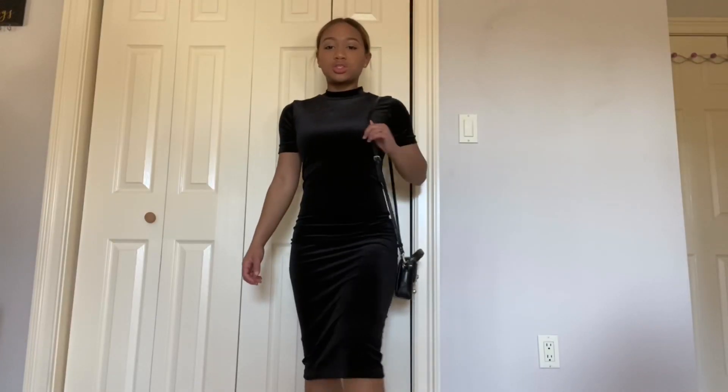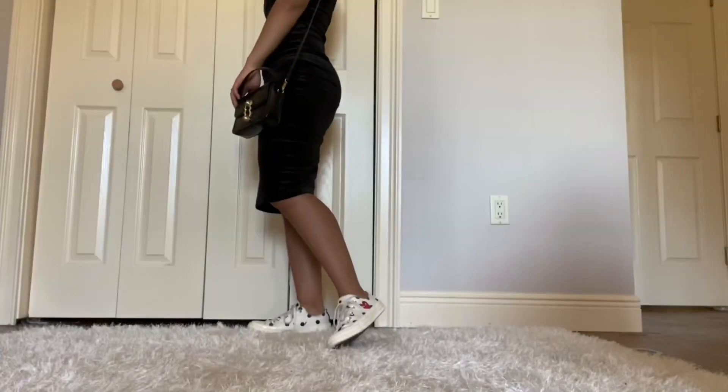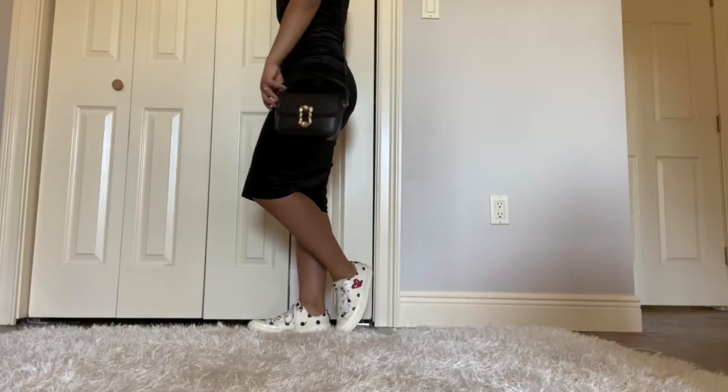This dress is from Zara — it's actually a velvet bodycon dress. It is super comfortable.